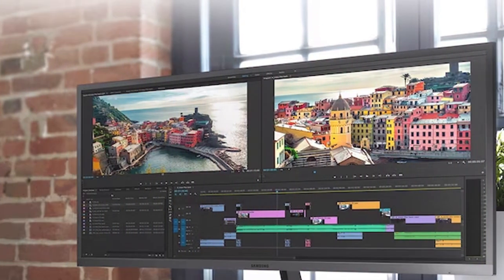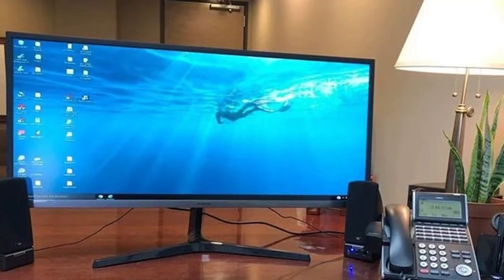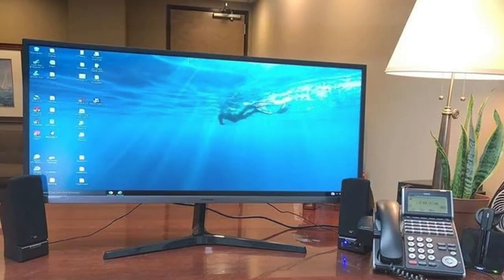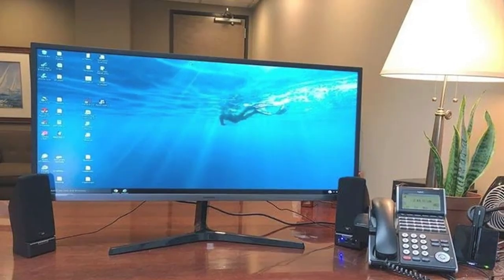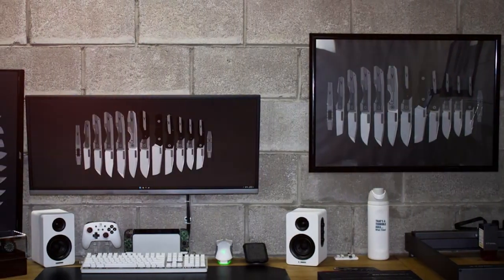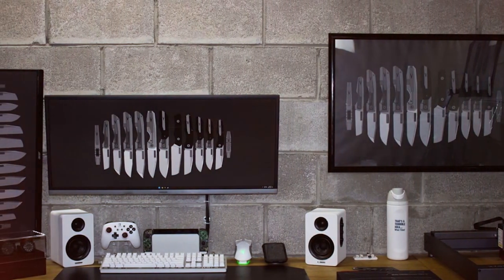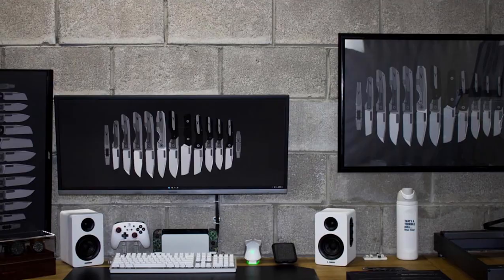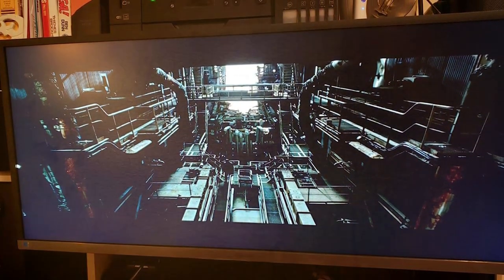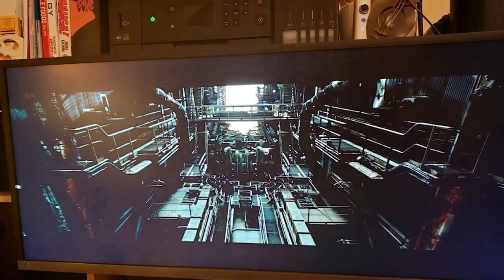AMD FreeSync technology reduces screen tearing, providing a seamless gaming experience. Samsung's Picture-by-Picture function allows you to connect and view input from two different sources simultaneously, increasing your productivity. The monitor's slim bezels create an elegant and modern look suitable for any workspace. Connectivity options include HDMI, DisplayPort, and a headphone jack. The monitor is also VESA mount compatible for flexible mounting options.